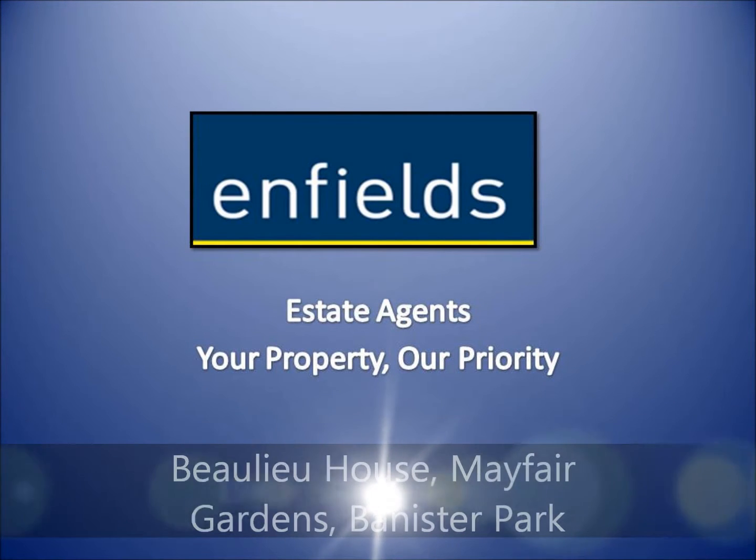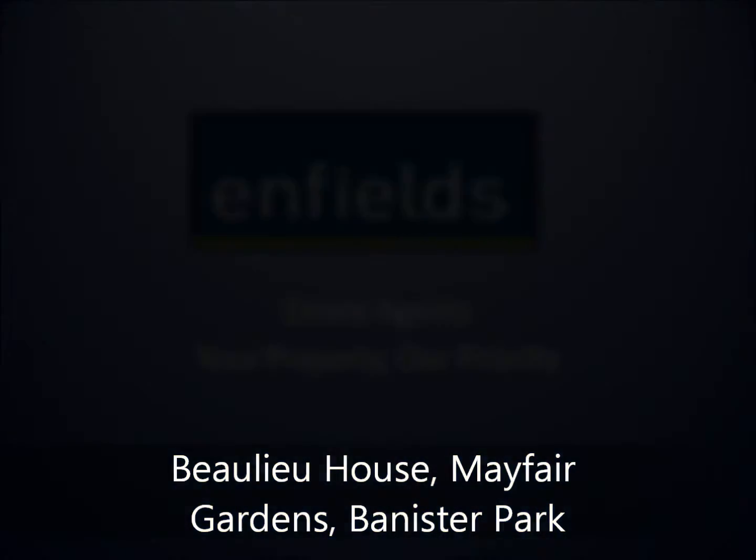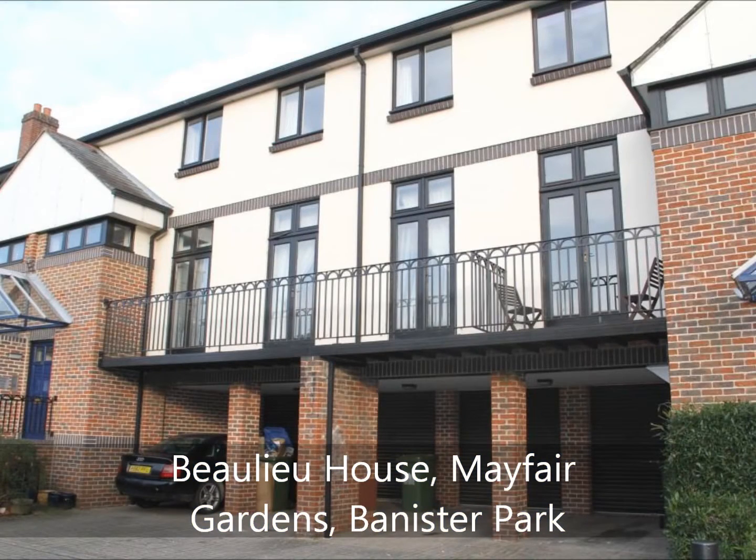Positioned within the ever popular development of Mayfair Gardens, Enfields of Southampton are delighted to offer for sale this first floor apartment positioned in Bewley House.